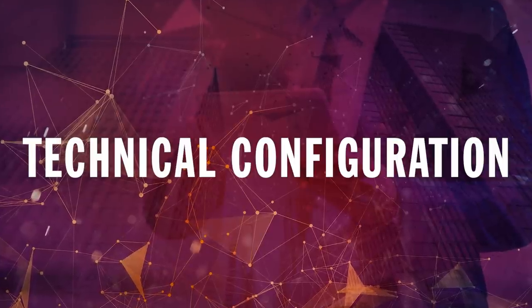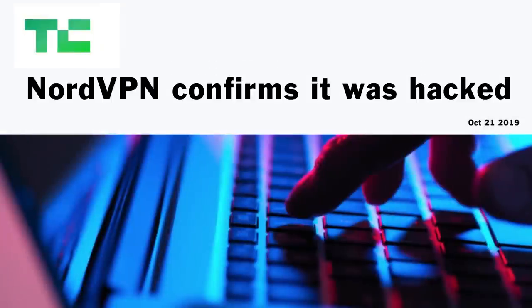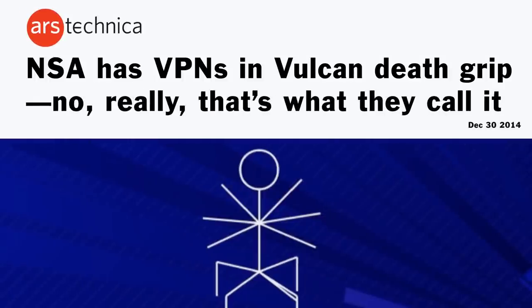Finally, the tech that the VPN uses is crucial. There are all kinds of different technical standards that can be used when a company sets up their VPN service. They might be deliberately using weaker encryption standards, or sometimes a VPN's intentions are good but they lack the technical know-how to keep your data safe. On top of that, governments around the world are constantly trying to crack VPNs — the NSA's Office of Target Pursuit maintains a team of engineers dedicated to cracking the encrypted traffic of VPNs. But some technical standards do seem more secure than others.